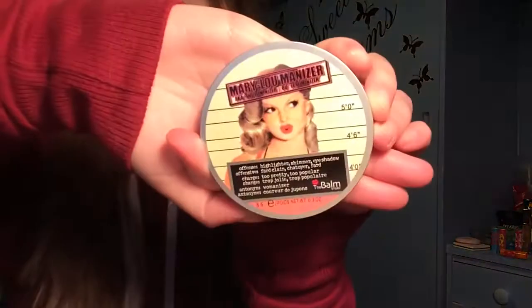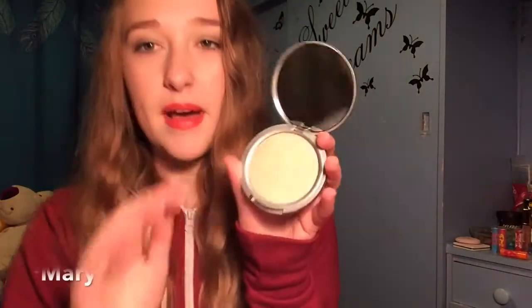So this is the Mary Luminizer by The Balm — it looks like this. I absolutely love the packaging on this. The Balm cosmetics do lots of luminizers: the Mary Luminizer, the Betty Luminizer, and the Cindy Luminizer. This one is actually the Betty Luminizer, by the way.